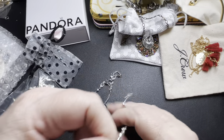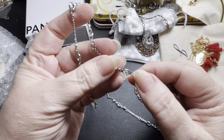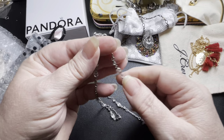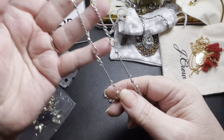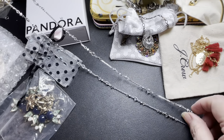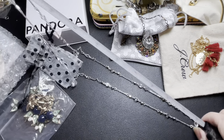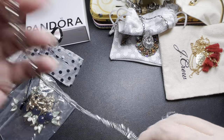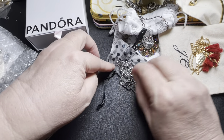Then we have this little bag — this is Banana Republic. It's little bezel-set cubic zirconias with little clear faceted rhinestones, a silver tone necklace. It looks new. 32 inches. I'm going to say let's do $10 for the Banana Republic.